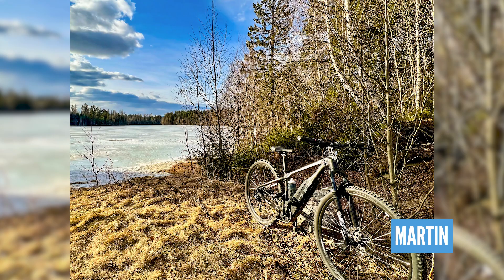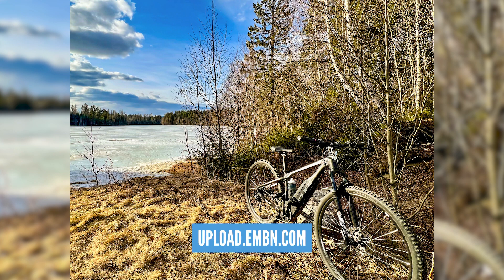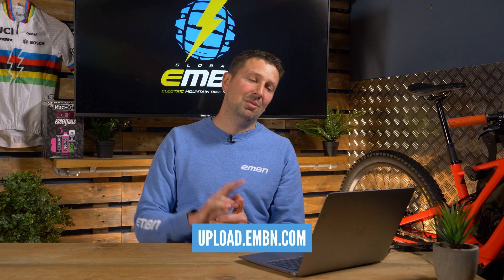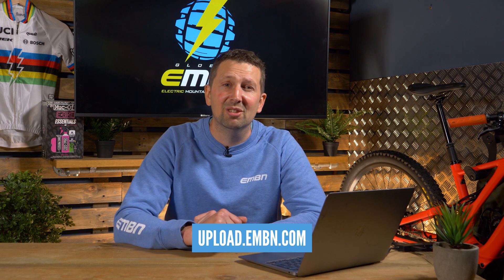Last on the list today is this shot from Martin. He's got a Cube Acid Hybrid out in Norway — trail season has just started here in April, but that lake looks pretty frozen in the background. Loads of new kit on his e-bike ready to enjoy that summer season. Keep sending those shots in — we love seeing where you guys are riding on your e-mountain bikes.